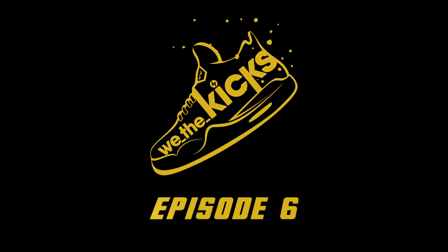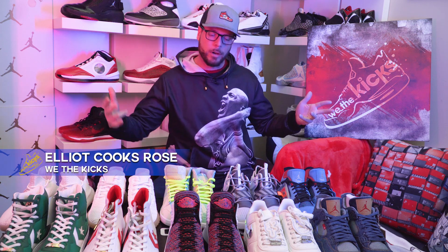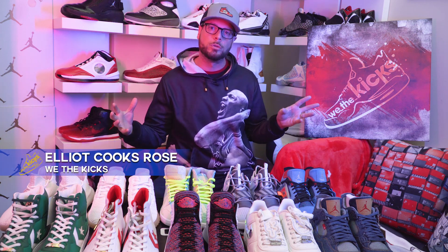Welcome to Be The Kit! Hey guys, so episode six, end of the year episode. We're very new to the game, but we're hitting New Year's. So let's talk about some shoes that cooks love that you guys haven't seen yet.